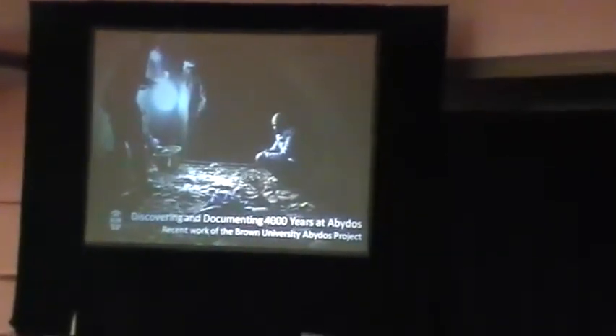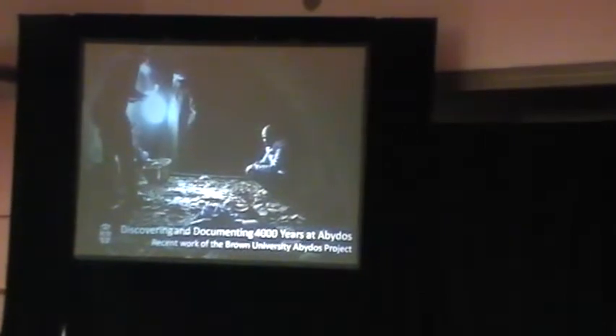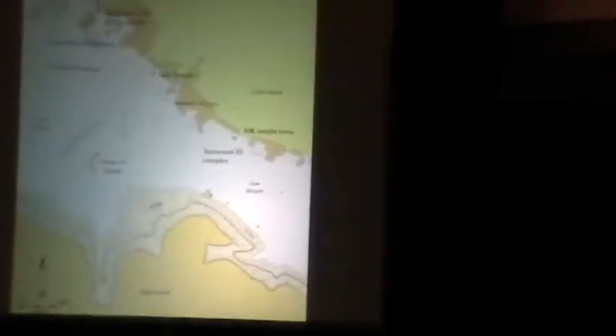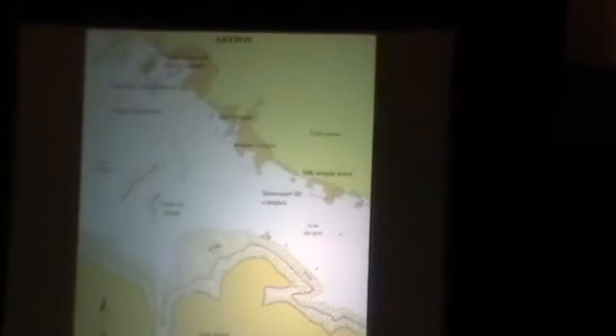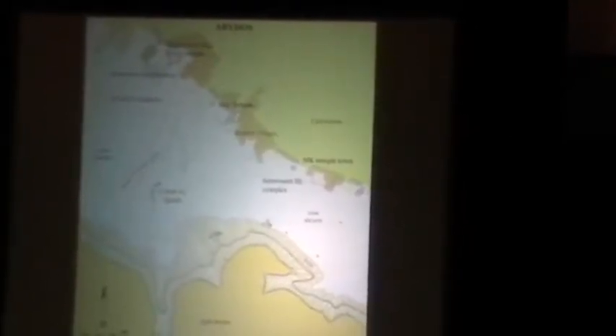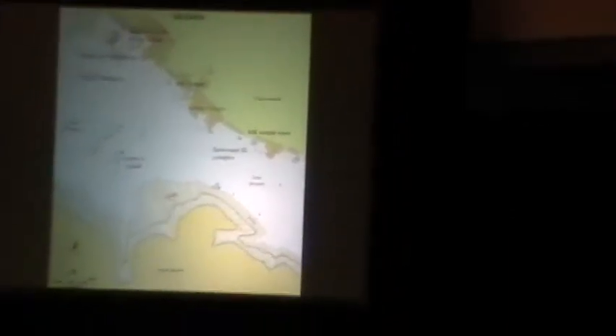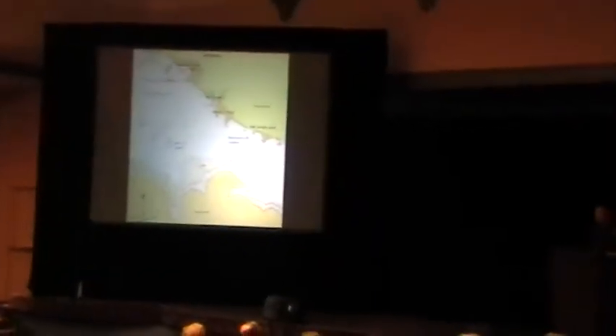Thank you all. I'm glad you've had some talks about Abydos already this morning so I don't have to introduce you to the site, because we are going to be talking about 4,000 years worth of material. There's way more than I can give you in 20 minutes but I hope I can give you a little taste of what we've been doing. The Brown University Abydos Project was founded in 2008 and we've been working in some very restricted locations within the North Cemetery in Abydos, but the amount of material we found is truly astonishing and spans a great amount of time. The goals of the project have from the beginning been diachronic — we've been trying to understand changes in this sacred landscape over time. The fact that we have this 4,000-year span of stuff is really quite astonishing.